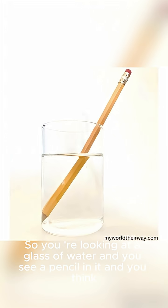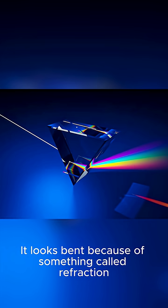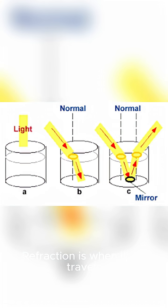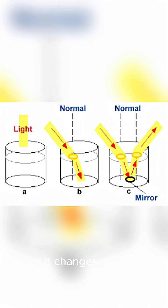You're looking at a glass of water and you see a pencil in it and you think, why does the pencil look bent? It looks bent because of something called refraction. Refraction is when light travels from one medium to another, like from air to water, and it changes direction.